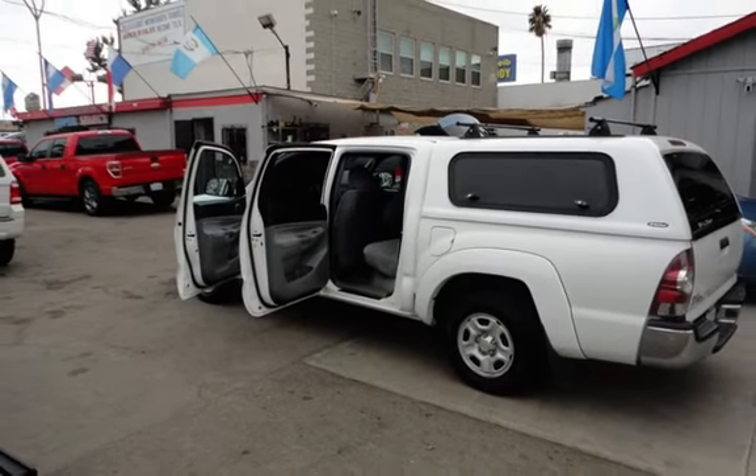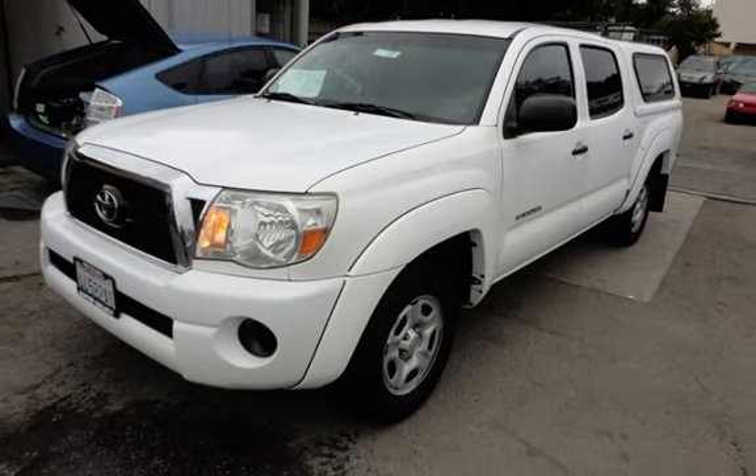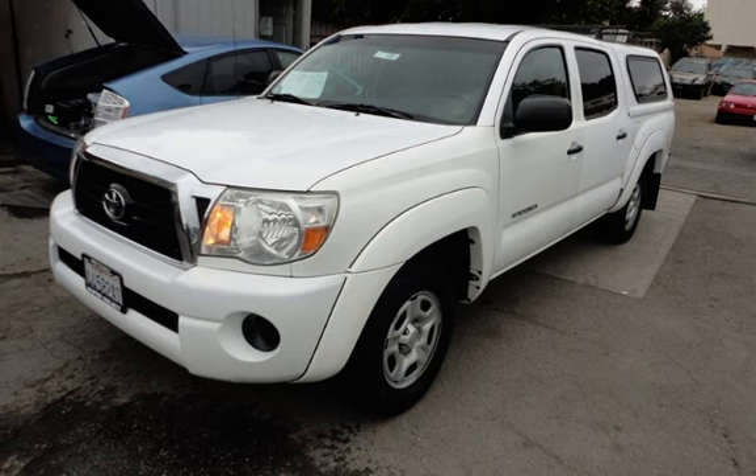This Toyota has less than 200,000 miles on the odometer.